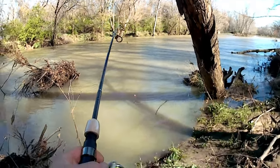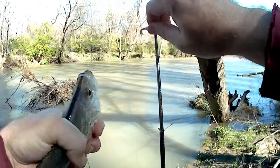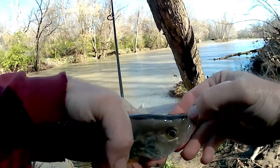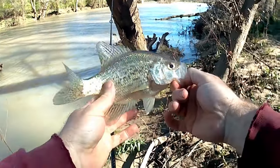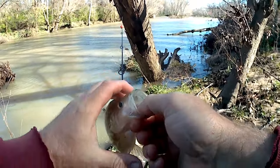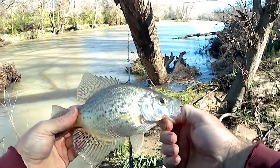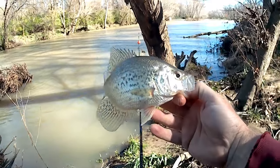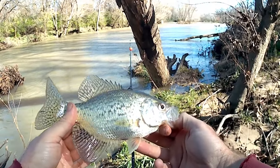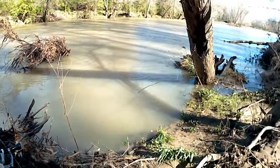Got another one, guys. Get in here. Black nose — yeah, another black nose crappie. Look at that — even on his fins. Gotta show his goatee. Heck yeah. Not very big, but I'll take him, especially where I wasn't catching any. Look at that belly — that might be a female right there.